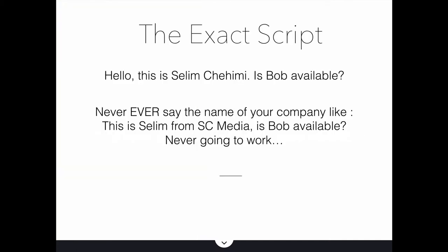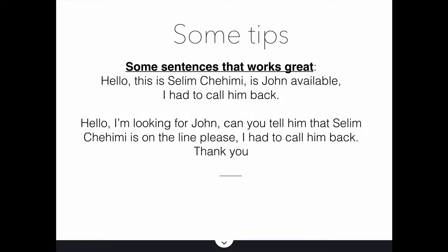Here is the exact script on how to get past the gatekeeper. Say: 'Hello, this is Selim. Is Bob available?' You can even use just your first name — it's absolutely fine, it's even better. Now, never ever say the name of your company, like 'Hello, this is Selim from SC Media. Is Bob available?' — because this is just never going to work. I've never seen a cold call succeed using 'I'm from this company.' Unless you're from Microsoft or Apple, no one knows your company name, so don't use it.